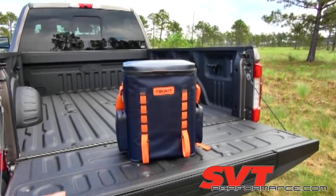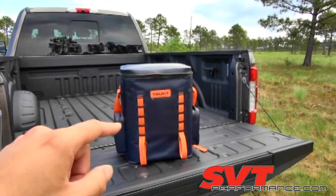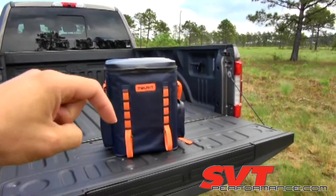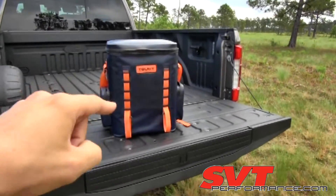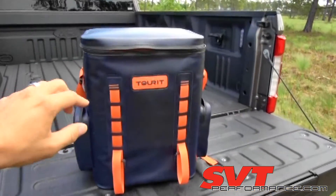Hey guys, I have a quick update for you on our TOUR It backpack cooler giveaway — it's still going on and it's going to end this week. Please head over to svtperformance.com; the link is in the description to find out how you can win this cooler. Actually, not this exact cooler — this one's mine. We have a brand new one in the box we will be sending you, identical to this.